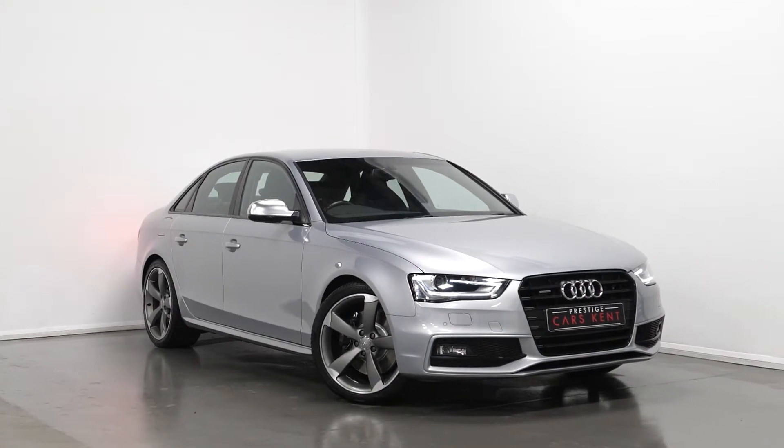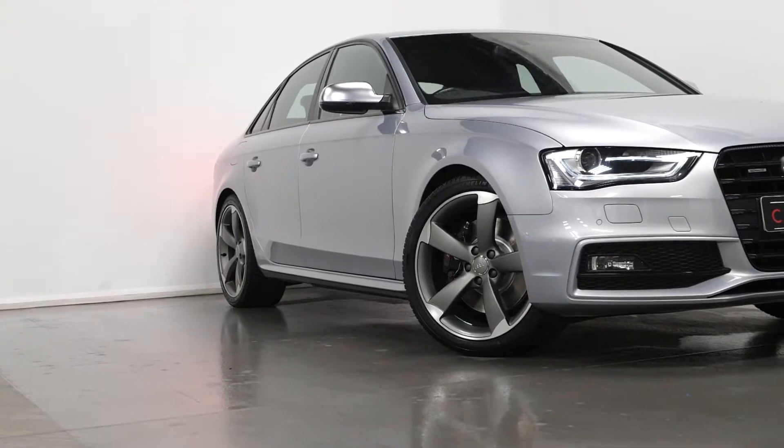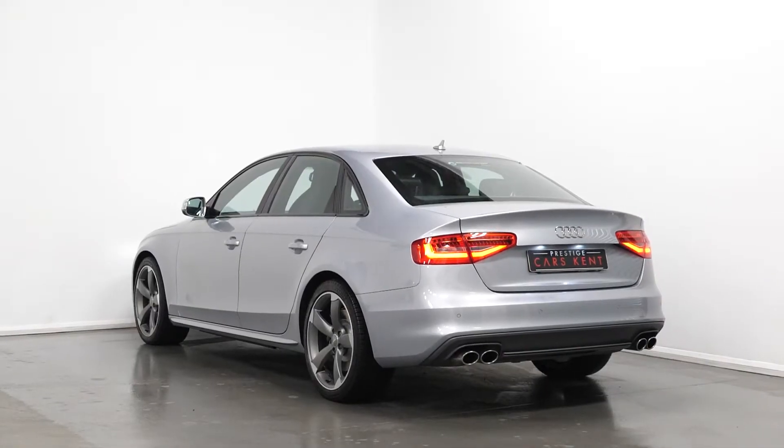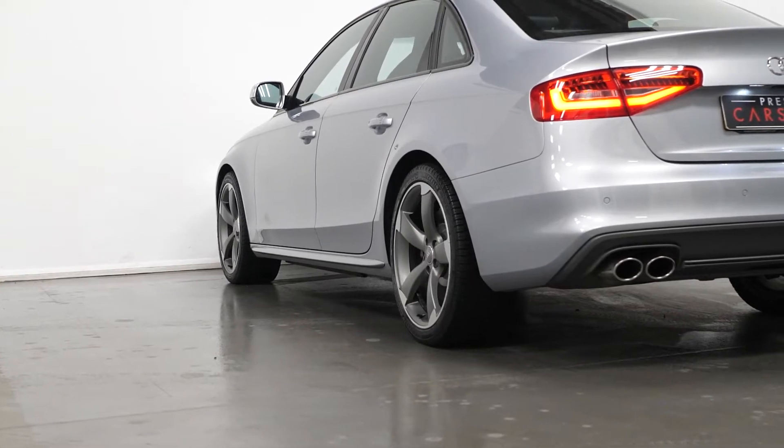Hi there, Joe here today from Prestige Cars Kent. Today with this new in stock 2015 Audi S4 Quattro Black Edition. I'm just going to run through a couple of the standout features and specifications of this vehicle, just starting with the exterior.